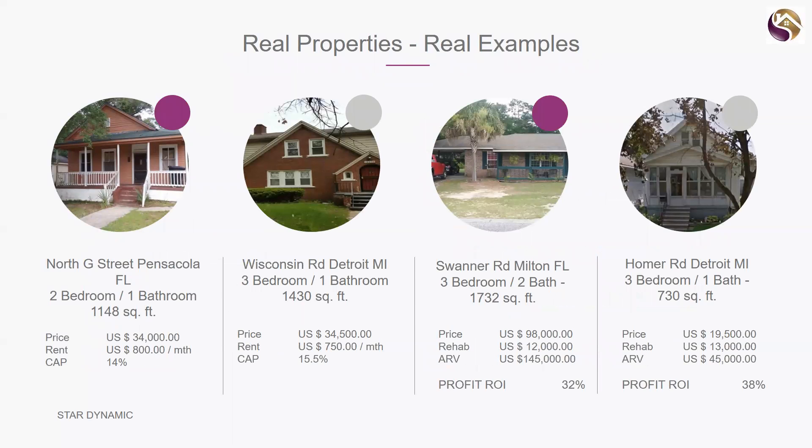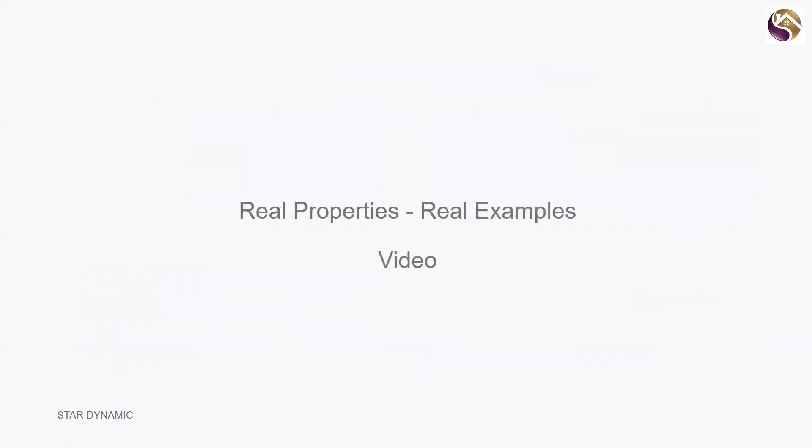Here are some real examples — actual properties that clients have bought. This one in Pensacola, Florida was an excellent return. They paid 34,000 dollars for a little two-bedroom place; the rent was 800 dollars a month — a 14 percent return. They've had that for probably three years now and the same tenant has been there from the beginning. A fantastic little investment.